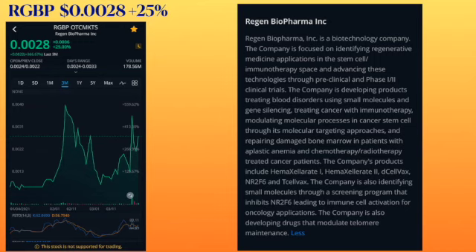The company is focused on identifying regenerative medicine applications in the stem cell immunotherapy space and advancing these technologies through pre-clinical and phase one and two clinical trials. The company is developing products treating blood disorders using small molecules and gene silencing, and treating cancers with immunotherapy, modulating molecular processes in the cancer stem cell through its molecular targeting approaches.